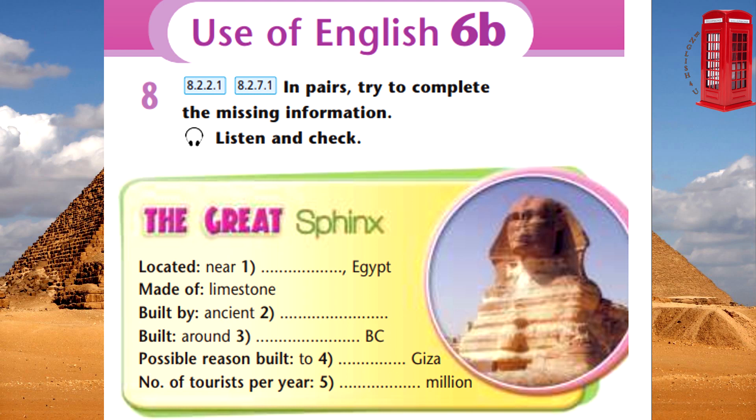For those of you who don't know, the Great Sphinx is a huge ancient statue of a creature with the body of a lion and the head of a human, and it is located next to the pyramids in Giza near Cairo in Egypt. It is made of limestone and was built by the ancient Egyptians about 4,500 years ago in around 2,500 B.C.